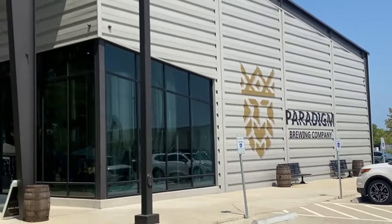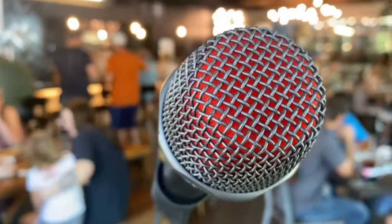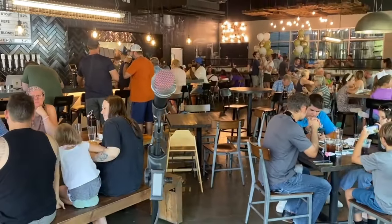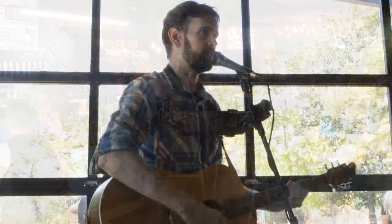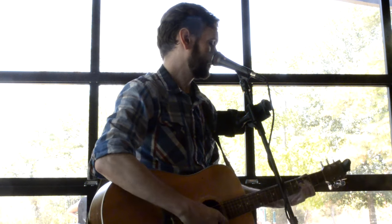I made it out to Tomball where I had the gig at Paradigm Brewing Company. We were inside where it was nice and comfortable with the AC, and they had a lot of good-looking food and nice-looking beers that they brew up. I had a good time playing for all the folks hanging out there at Paradigm on this Sunday.